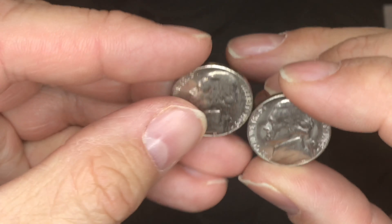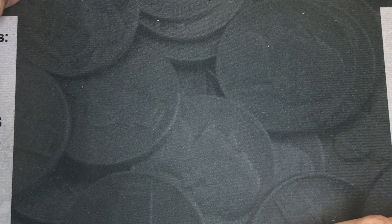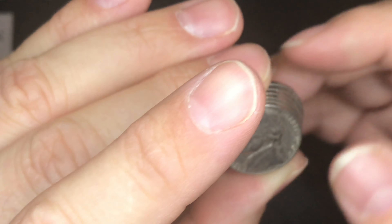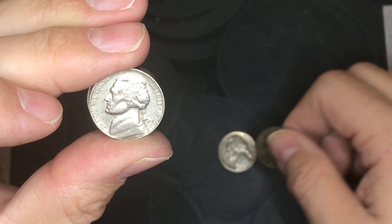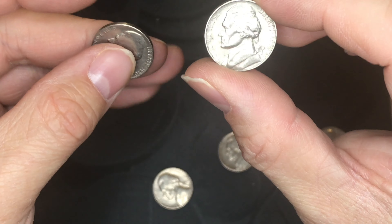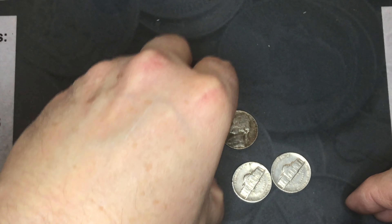We did find two 1969-S mint mark nickels, both in very good shape. We also found six 1970-S mint mark nickels in various stages — most were in pretty good shape except for one that was pretty worn and tattered.